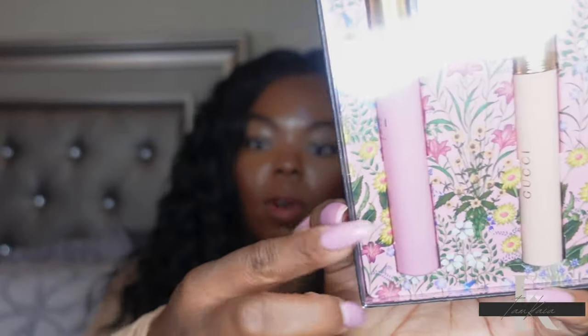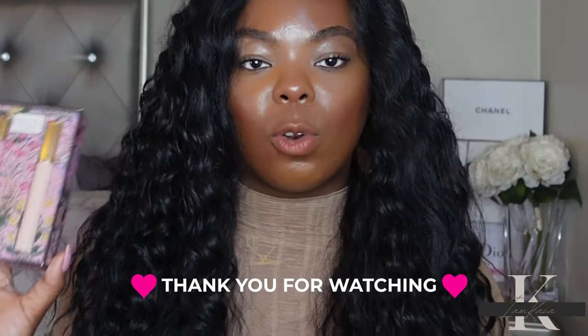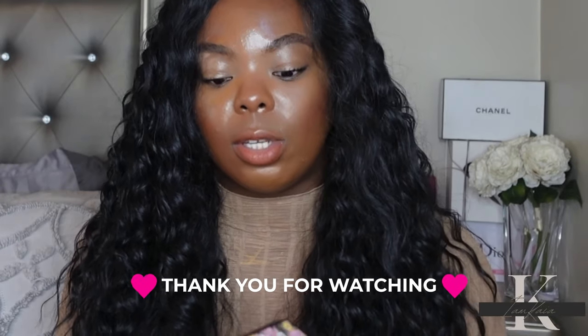Lastly, I picked up the Gucci Flora Gorgeous Gardenia set, which comes with a rollerball and a mascara. I actually already have the full-size perfume, but all the mascaras were completely gone at the store, so I decided to get it in this set since I really like the mascara and wasn't going to leave without it. The fragrance is a nice floral, sweet, soft scent but it doesn't last very long. I think this set was around $50, and the mascara retails on its own for $34.